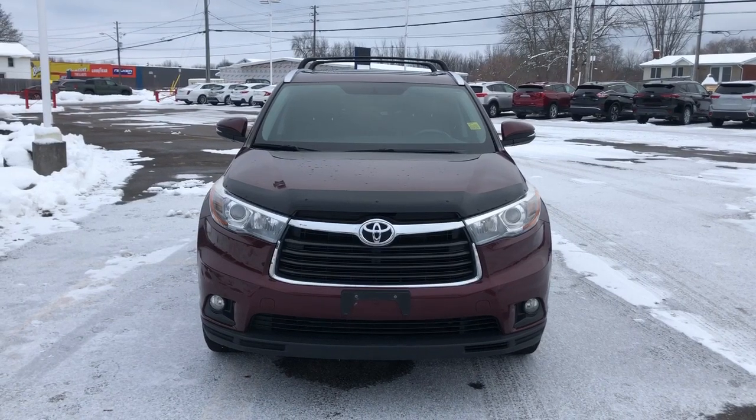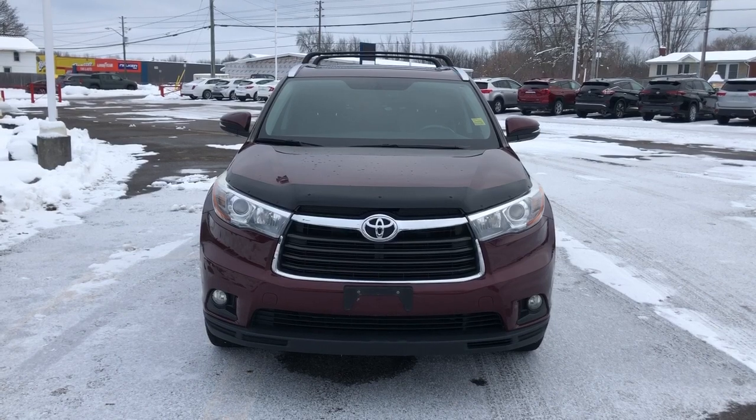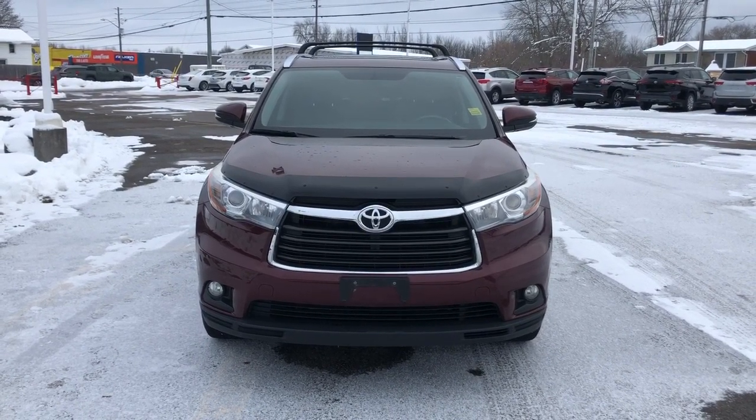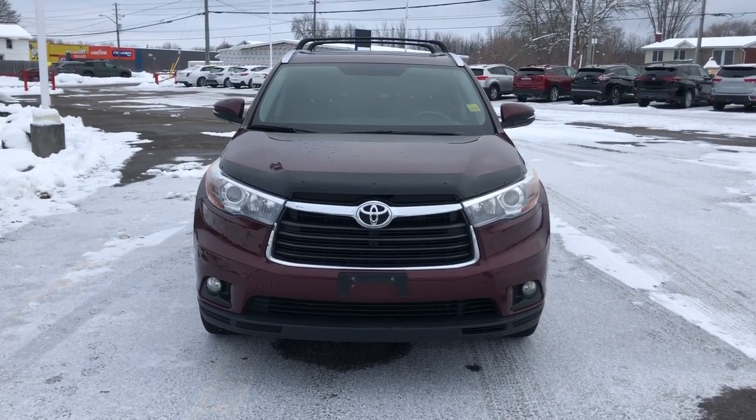Hi everyone, I'm Mallory, your friendly neighborhood car reviewer, and I'm here to show you a 2016 Toyota Highlander Limited located at Thousand Islands Toyota at 555 Stewart Boulevard in Brockville, Ontario.